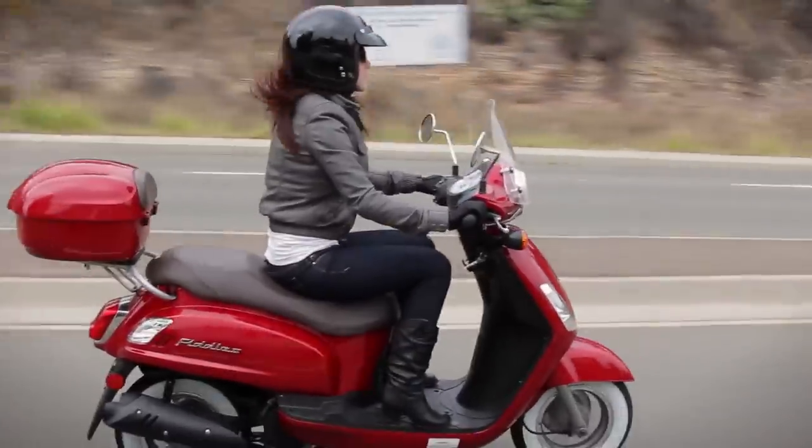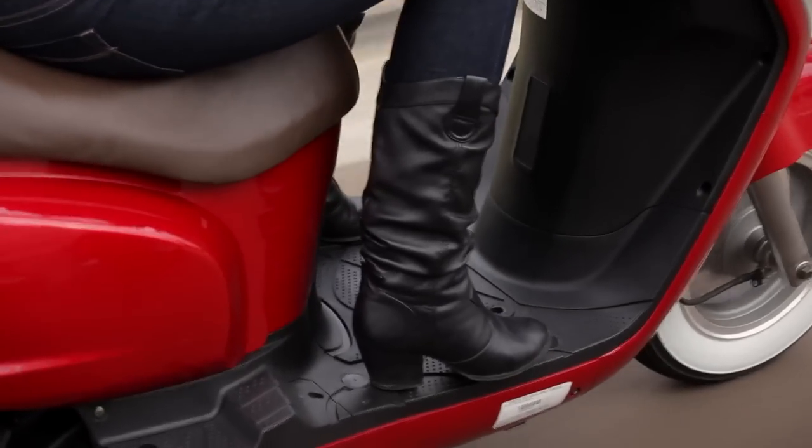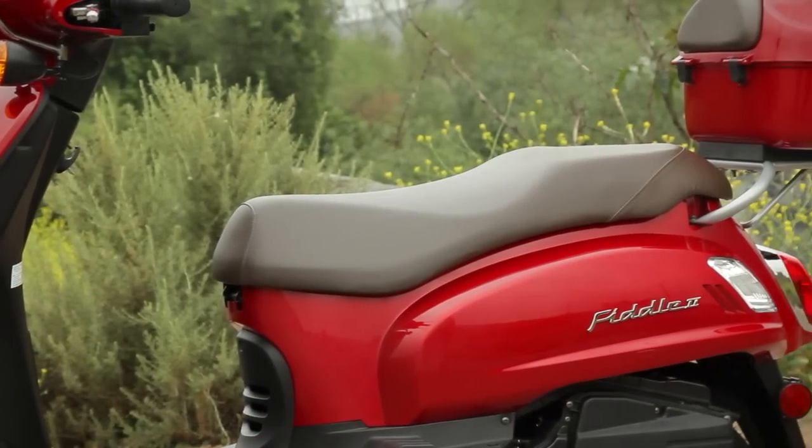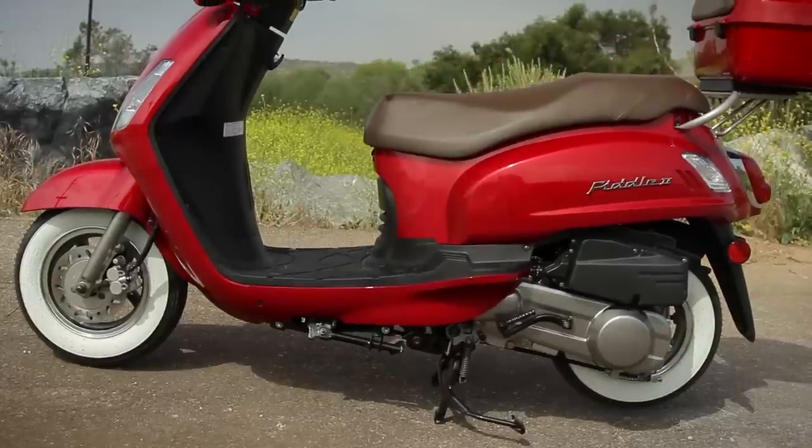The Fiddle 2 is comfortable and upright, yet nice and low to the ground. The retro style chocolate-colored seat is broad and wide with a 30-inch low seat height.